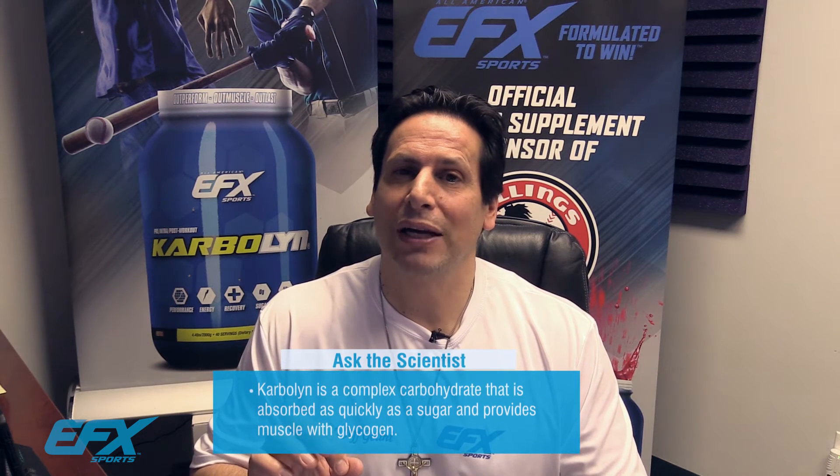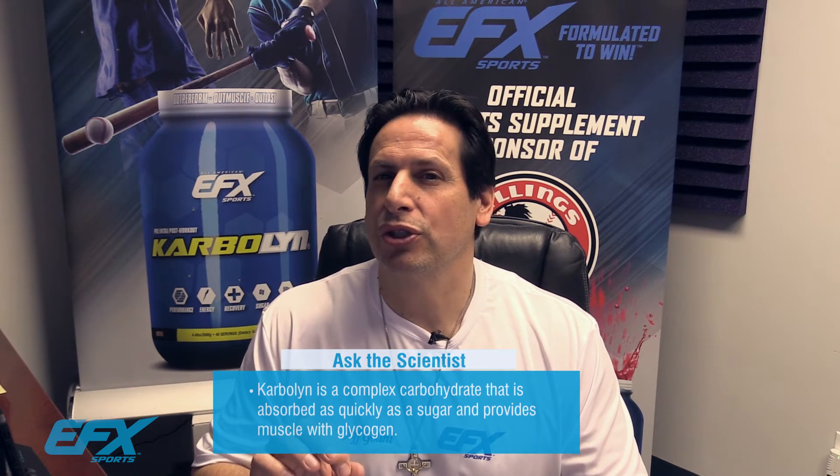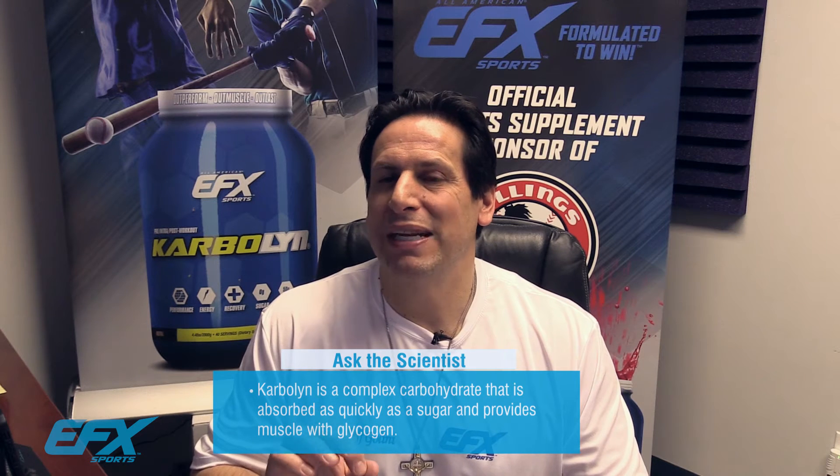No, I wouldn't recommend BCAA over Carbolin. Carbolin is a must as a pre-workout. Remember, Carbolin is a complex carbohydrate that is absorbed as quick as a sugar, so within about five minutes you've got glycogen in the bloodstream ready to burn for fuel. Muscles need glycogen in order to contract and pump — very important.